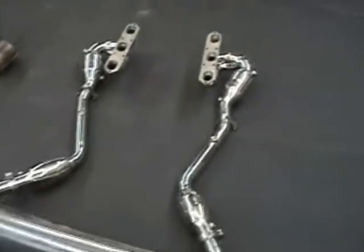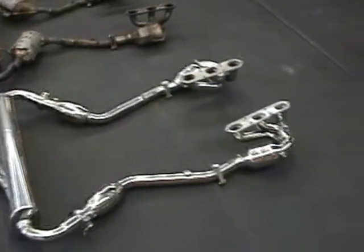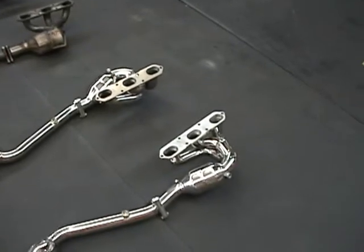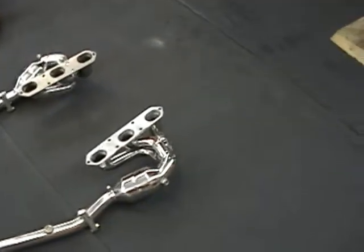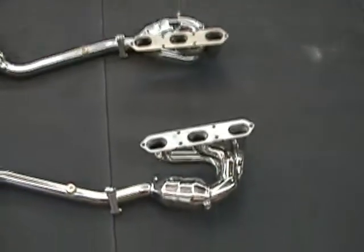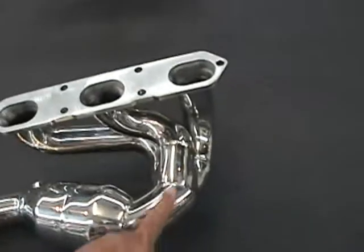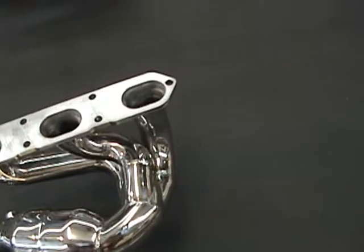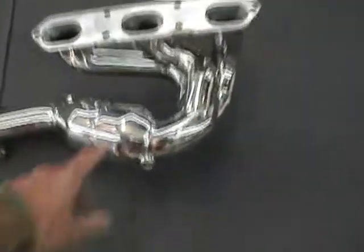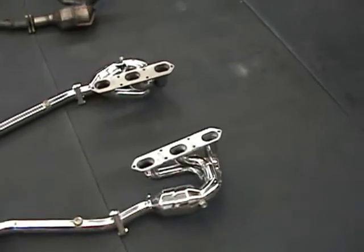Here on the left we have the Fabspeed Max Flow high performance system for the Boxster. This system is going to be a la carte — so for instance, if you already have a high performance system on your Boxster and just want to change the headers, Fabspeed is the first and only company to develop high performance headers with imported sports race cats for all 2000-2004 Boxsters. Here we are with inch and three-quarter tubing, a Formula One NASCAR AMS merge collector — a high-velocity merge collector used in Formula One type applications. Imported sports race cats, O2 bungs front and after, so you comply with warranty and emissions in all 50 states.